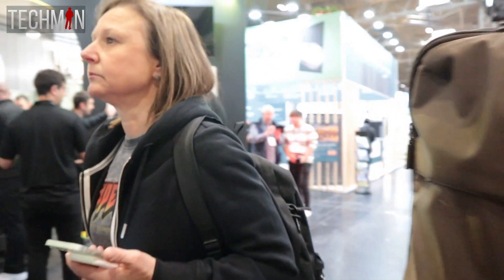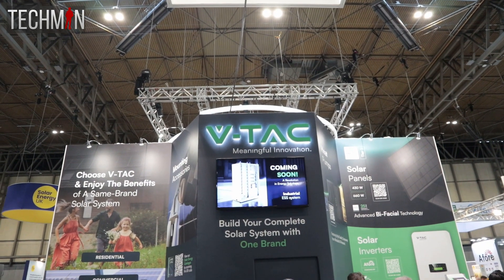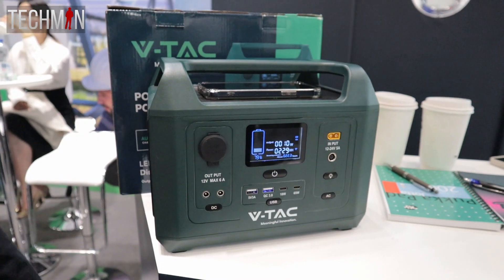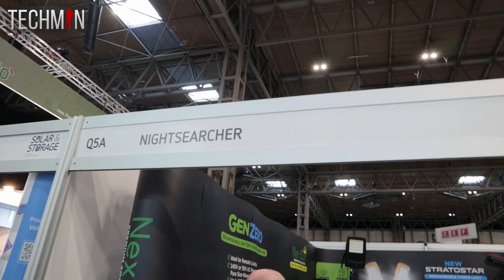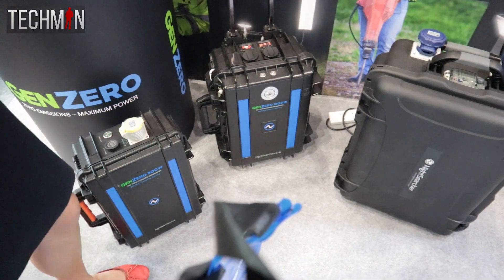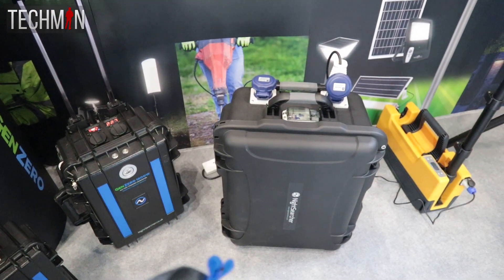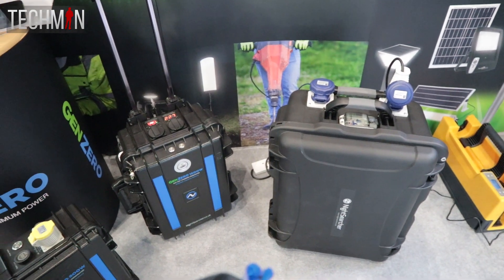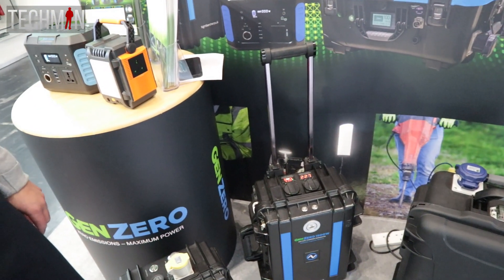A few notable mentions: firstly, VTAC, a well-known company within the lighting industry. Their marketing manager graciously spared some time to showcase their power stations and even joined me on camera for a brief chat — stay tuned for that video. Moving on, we have NightSearcher, another prominent player in the world of lighting. Their power stations were impressive, designed with durability in mind, and boasting an IP rating that ensures they can withstand the rigors of outdoor use. We'll dive deeper into their power stations in a future video.